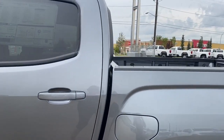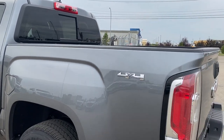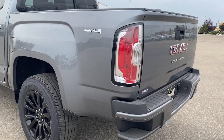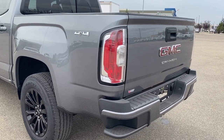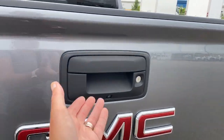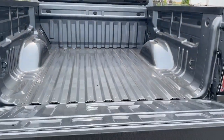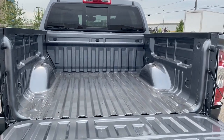We've also got the rear window slider. You'll notice this truck has 4x4 and the corner step bumper. Those corner steps are located on either side of the bumper for quick and easy access to the back of the truck. We also have GM's Easy Lift and Lower Tailgate, and in the back here, we've got some cargo hooks.